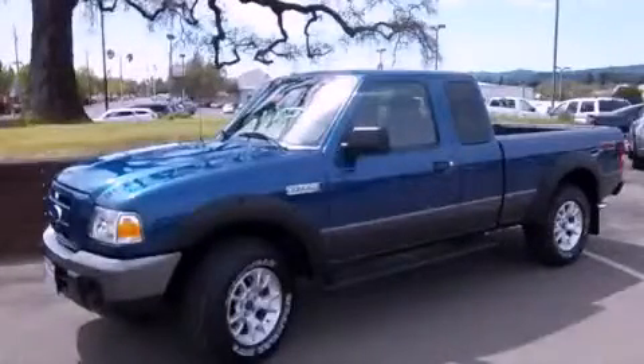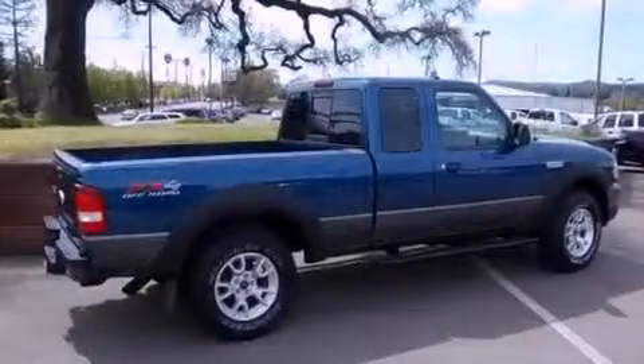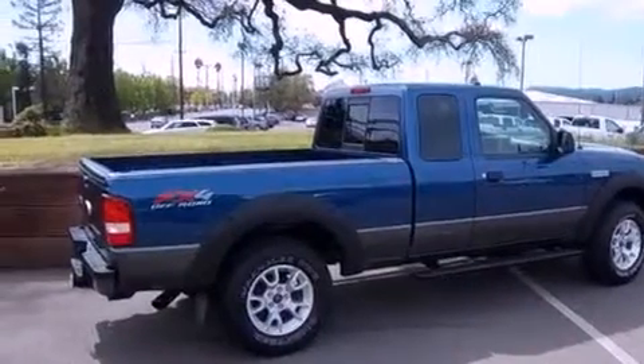This is a 2009 Ford Ranger. Whether hauling, commuting, or towing, this truck is the right one for you.